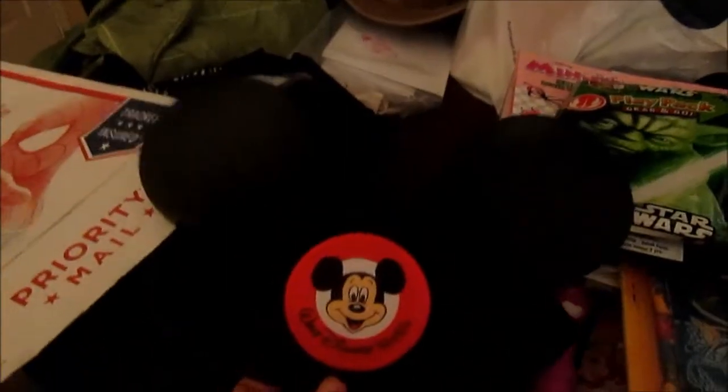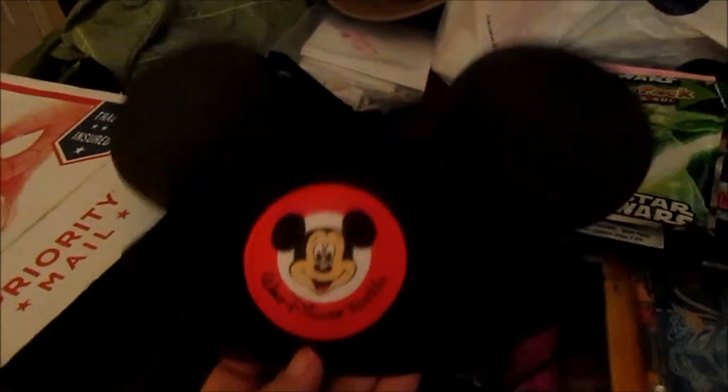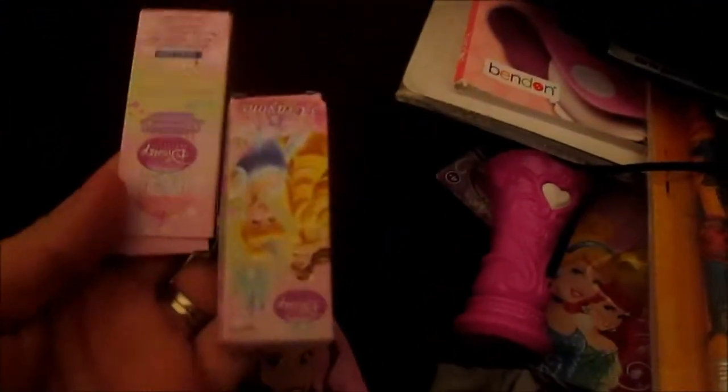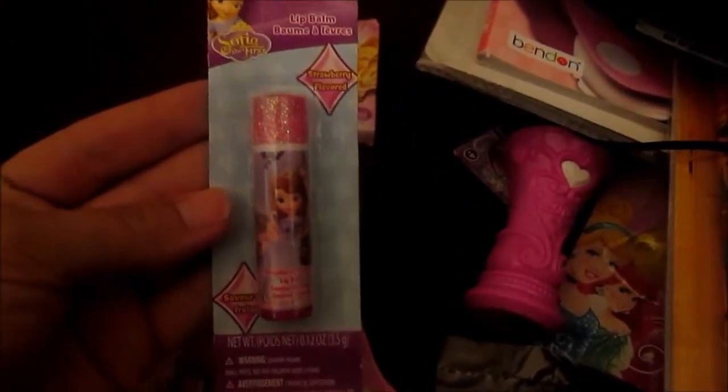Another Star Wars play pack. Two sets of Mickey ears, so now Jeff and I don't need Mickey ears — or we can use these for autograph books if we change our mind. Because I've been having second thoughts on our autograph books, since I feel really guilty having a character sit there and sign four books. So I'm not sure what we're going to do yet. This Born to Sparkle book. Two packages of crayons that are Disney princess themed. And this Sofia the First lip balm.